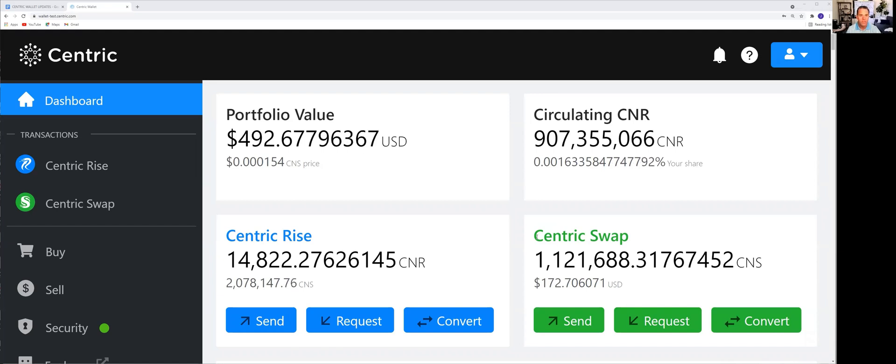The portfolio value is going up every single second. The portfolio value for this wallet is about $500 USD. Right below that, 0.000154 CNS — that's the current price of CentricSwap CNS on CoinGecko. Another feature of the wallet is that minute by minute, this price — the current price of CNS — is updated based on the price as featured on CoinGecko. And if you go to CoinGecko, you can see that price in real time. It's a nice addition right underneath the portfolio value.